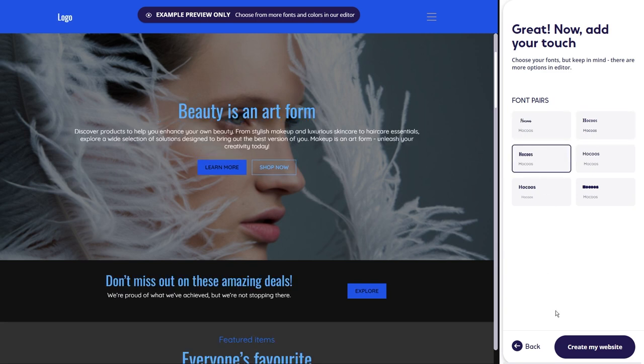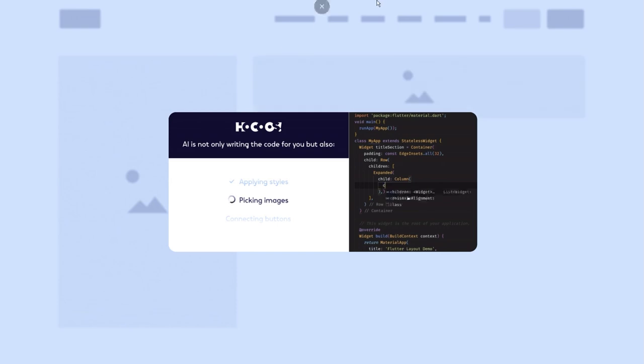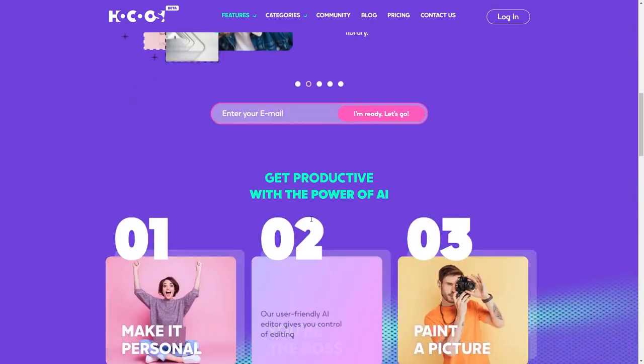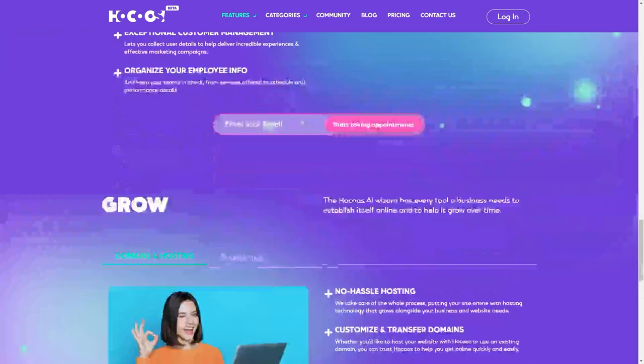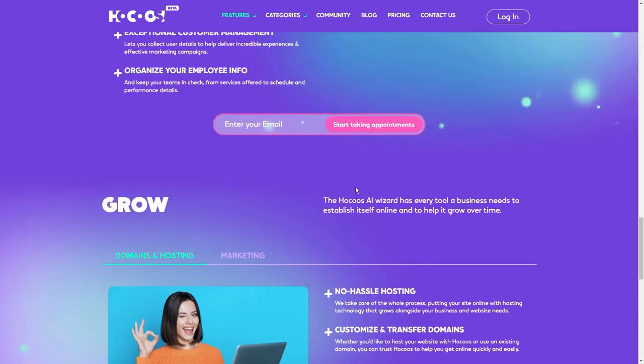Hocus AI isn't just about creating a beautiful website — it's a secret weapon for aspiring entrepreneurs. They offer a comprehensive solution that can take your business to new heights. Hocus literally helps you with effective and easy inventory management, and they help you run marketing campaigns that hit the bullseye, as well as helping you absolutely boost your online sales with their e-commerce and marketing apps.